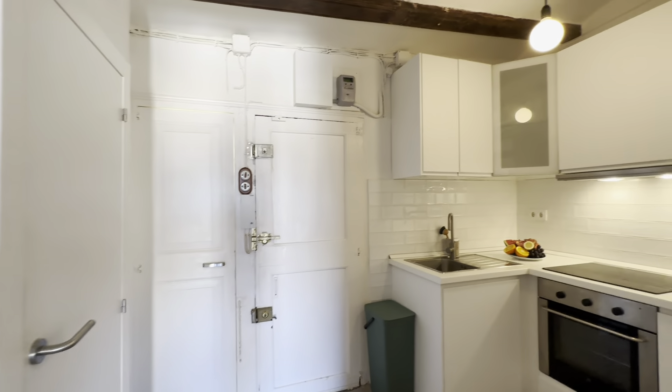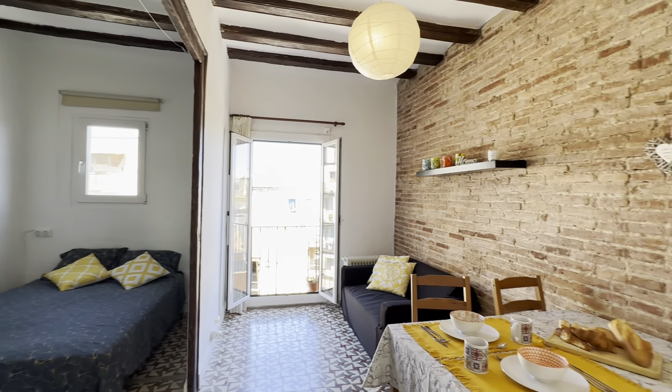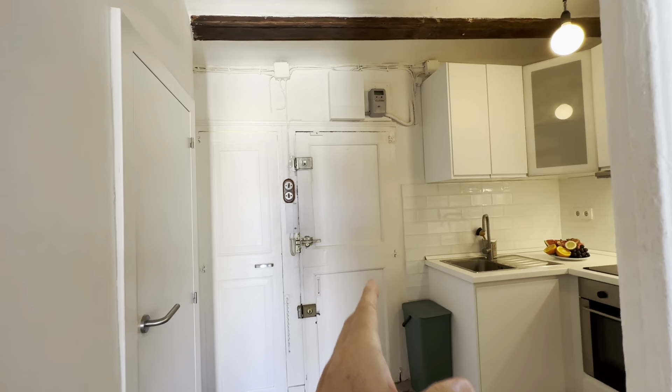Alright, so pretty much access right from here. You have like half the flat over here and the other over here. So right in this area, this is the entrance right over here.